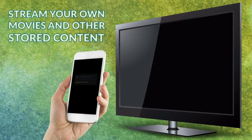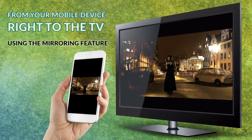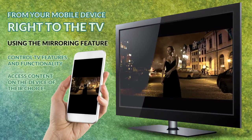You can also stream your own movies and other stored content from your mobile device right to the TV using the mirroring feature. This feature also allows you to control TV features and functionality, giving the user the freedom to interact and access content on the device of their choice.